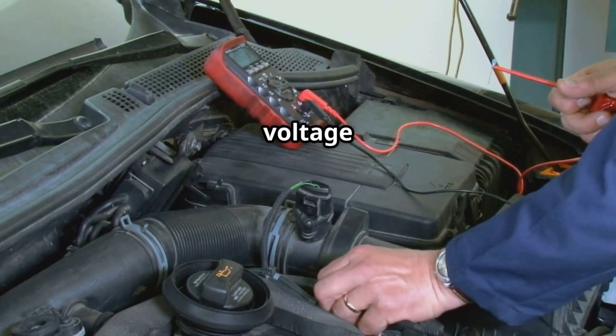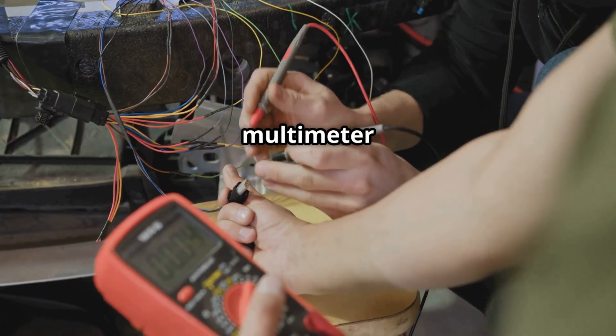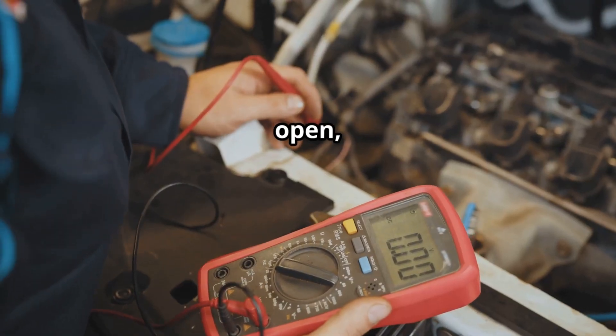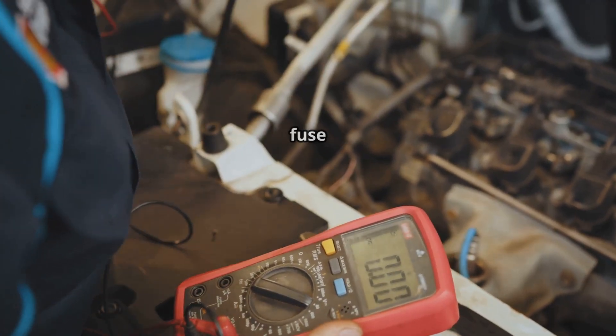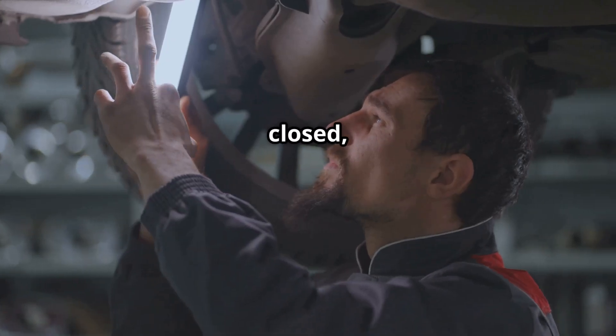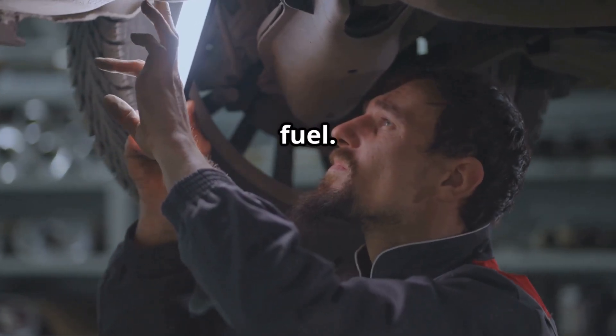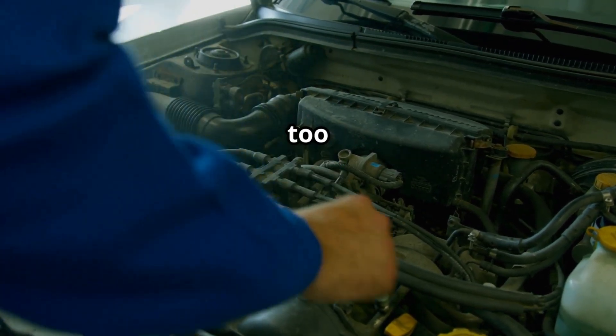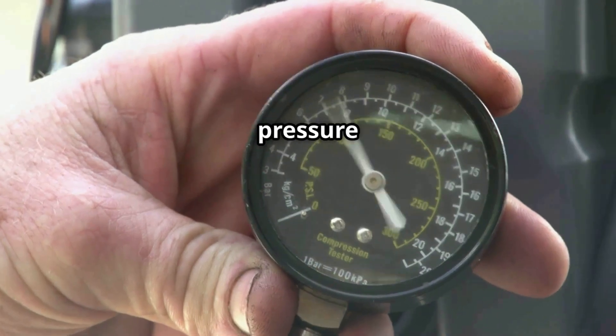Step three is to test the voltage and circuit. Use a multimeter to test the voltage going to the fuel shutoff valve. If the circuit is open, check for a blown fuse or a faulty relay. Moving on to step four, it's time to check the fuel pressure. If the valve is stuck closed, the engine might not get enough fuel. On the flip side, if it's stuck open, the engine could get too much fuel, which can lead to high pressure issues.